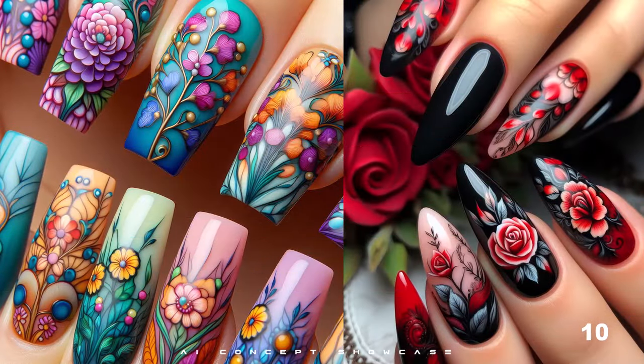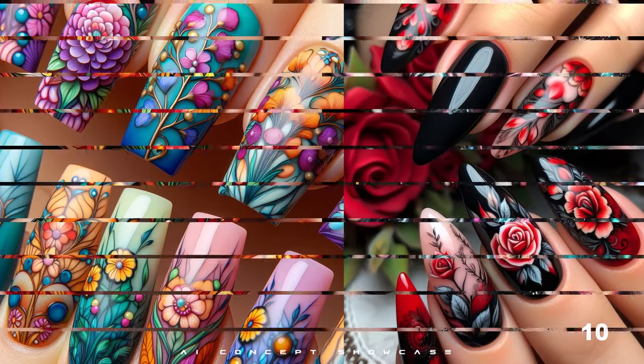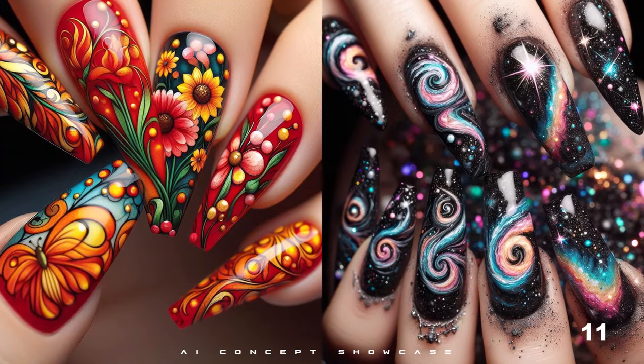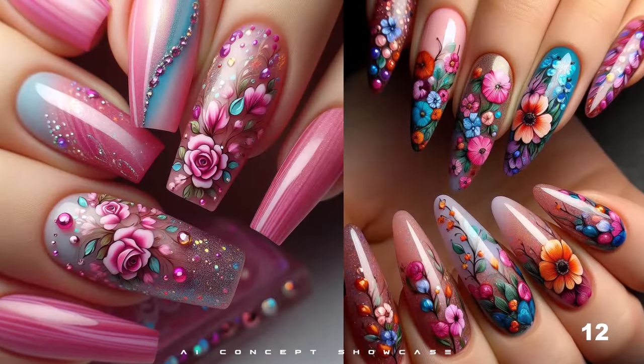So what are you waiting for? Say goodbye to decision fatigue and hello to endless possibilities. With our AI showcase, join the floral nail revolution today and let your creativity blossom.